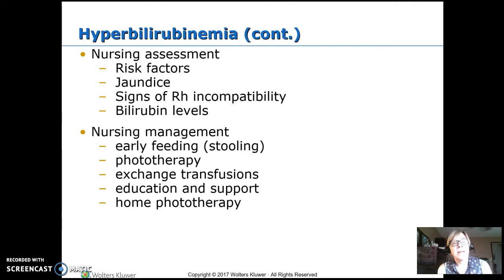Monitor the labs for bilirubin levels. For nursing management, we want to feed babies early because bilirubin is eliminated in stool. Fetal hemoglobin has a shorter lifespan than adult hemoglobin, so it breaks down and the immature liver can't effectively bind it into bile to excrete in stool. So the more feeding and the more pooping, the better. If that doesn't work, we do phototherapy — certain wavelengths of light on the skin will bind the bilirubin, allowing the liver to put it into the bile.